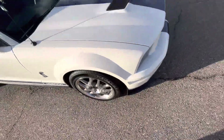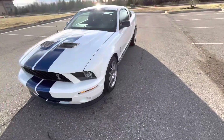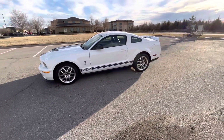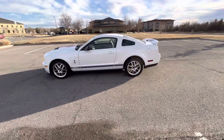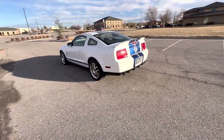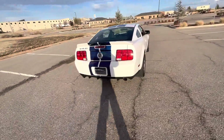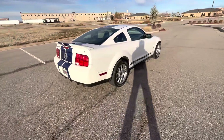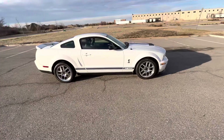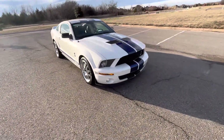Typically I walk around the car from a one-foot distance to give you a better big picture idea of the overall condition of the vehicle. However, this vehicle doesn't have any blemishes other than the two small clear bra spots I pointed out at the beginning on the hood, so I'll walk around it from a further distance so you can really have a better understanding of the overall aesthetic — what it looks like walking into your garage or out in your driveway if you were to own this. Beautiful GT500, very, very well kept, almost no miles on it at all.